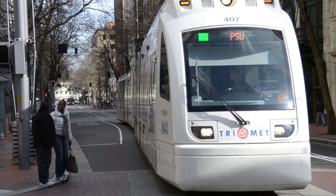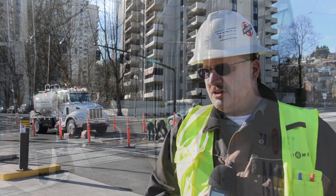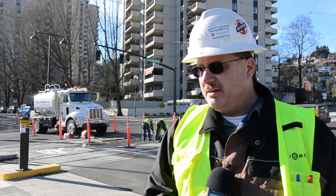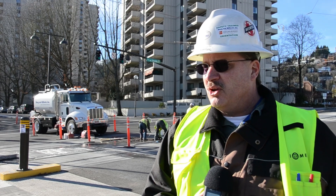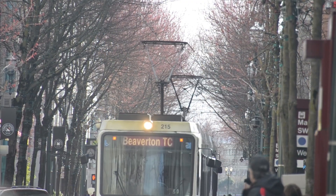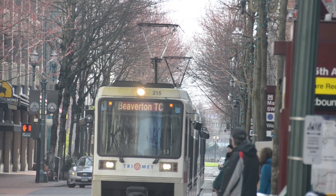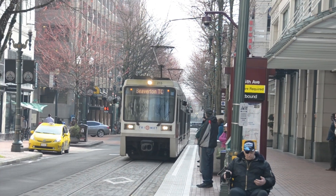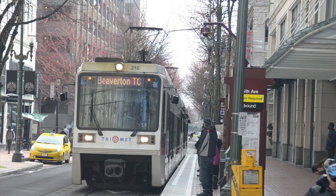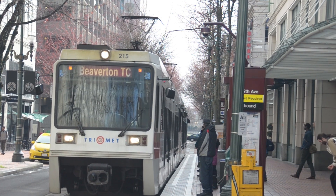The MAX trains are powered electrically, which is a more efficient way to provide power to the vehicles and ultimately results in a lower cost per boarding ride. The Type 2, 3, and 4 trains also have regenerative braking to increase efficiency.